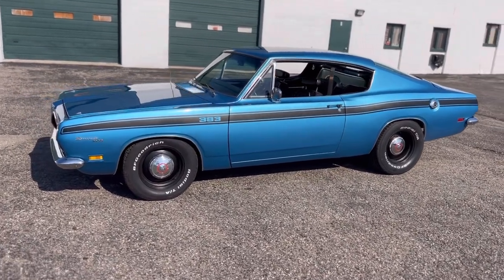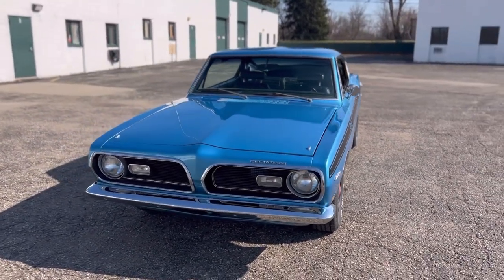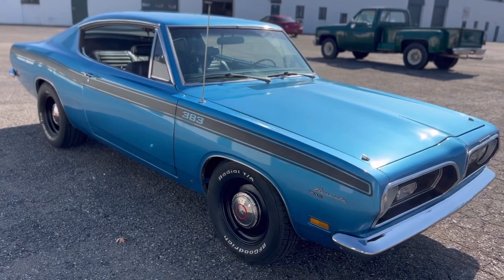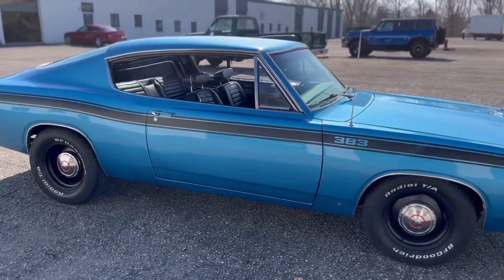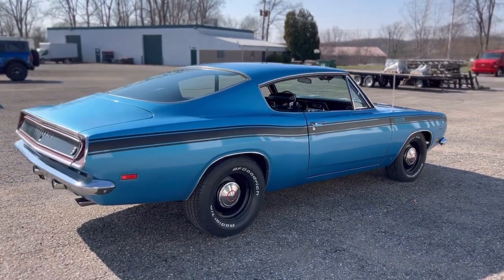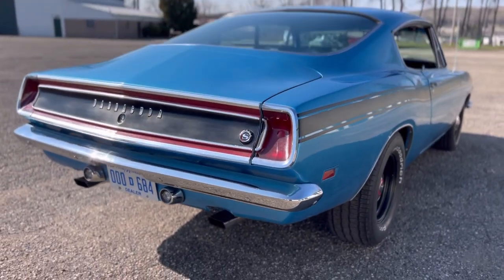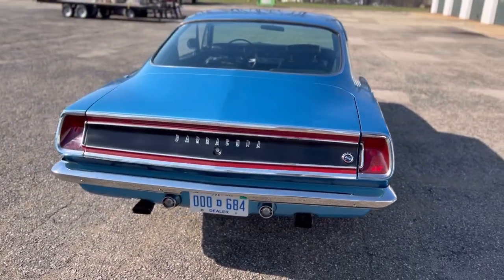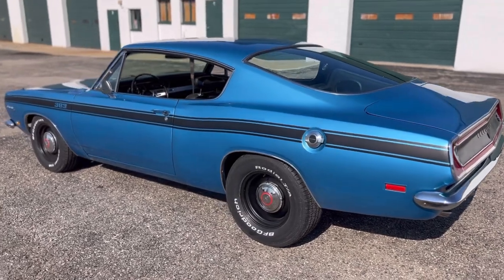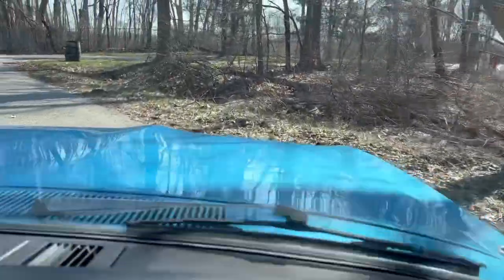Wicked sounding 383 — runs very strong. We've put about 50 miles on this car since we've had it. Just a blast to drive. Listen to that exhaust — this car is just an absolute beast. We'll go ahead and get a video of it going down the road. We're going to go through all the gears here and show you guys what this thing can do.